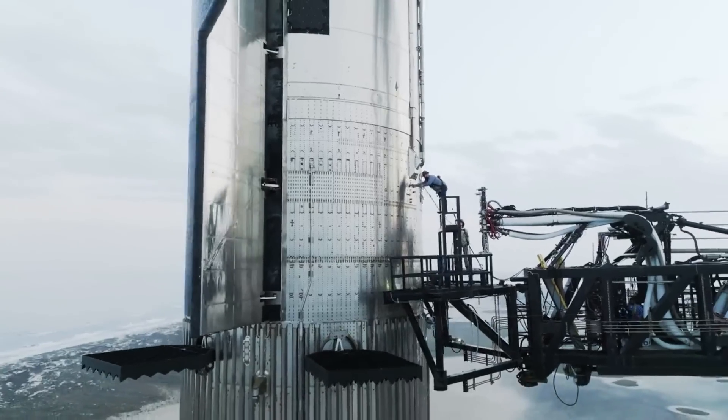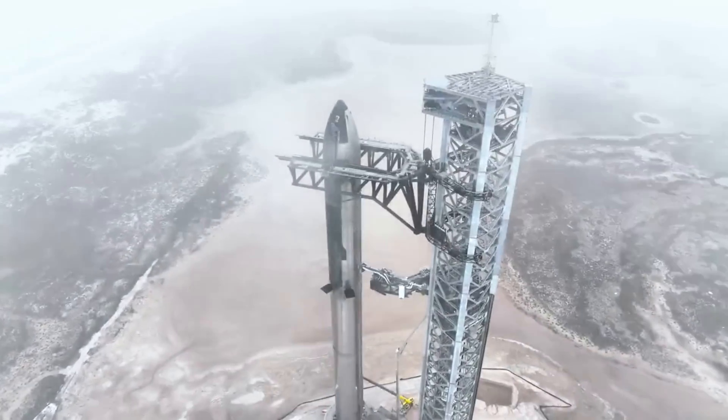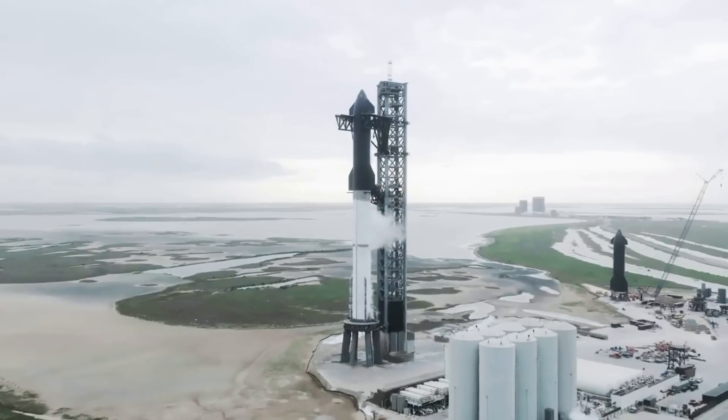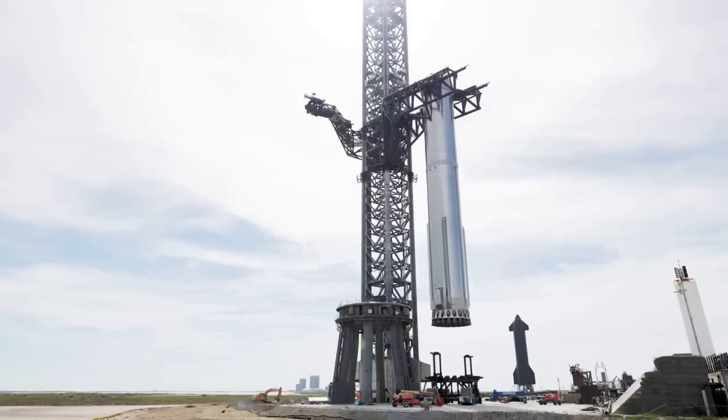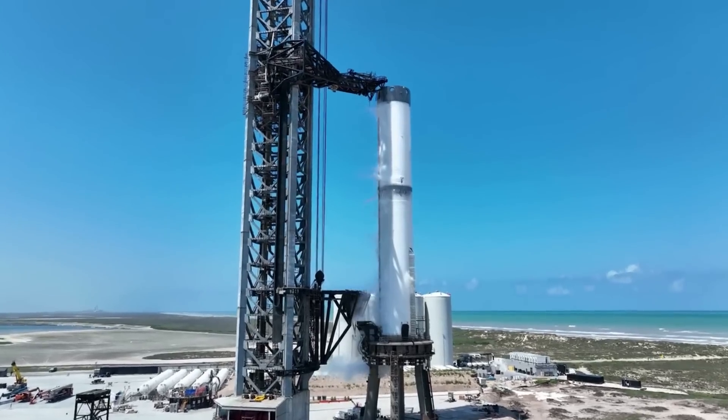Recently, Elon highlighted that SpaceX had already been working on a water-cooled steel plate that would be installed under the launch mount. While this steel plate is intended to solve the bulk of the Raptor engine exhaust, there's even more they could do to protect the pad and rocket.